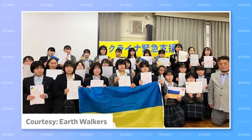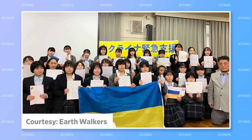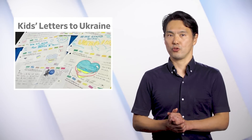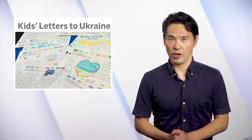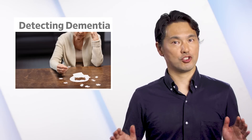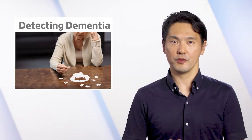Letters from faraway Japan are sure to encourage the Ukrainian refugee children. Kodama hopes that they will spark friendship between children in Japan and Ukraine and could be a stepping stone toward future peace in the world.